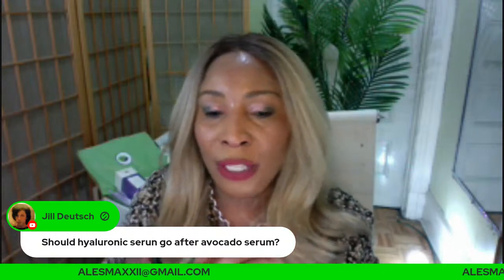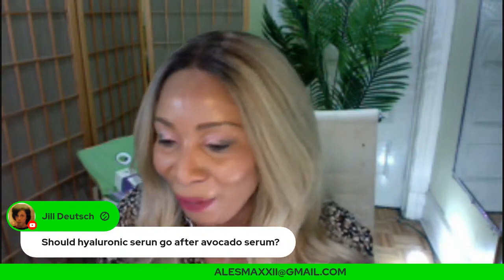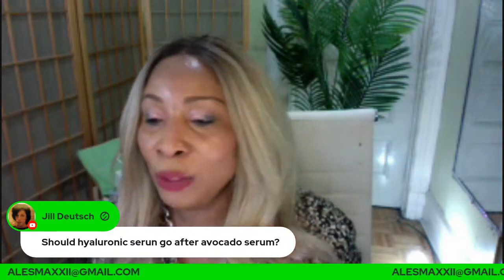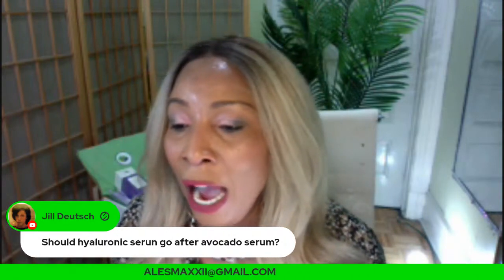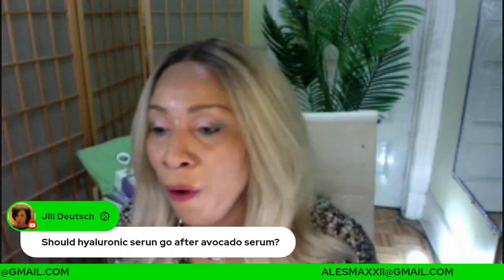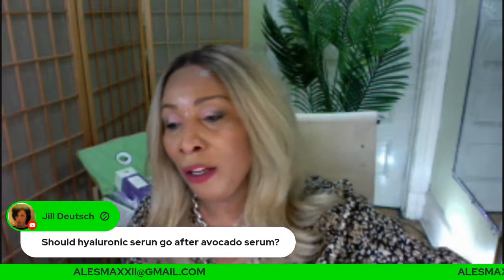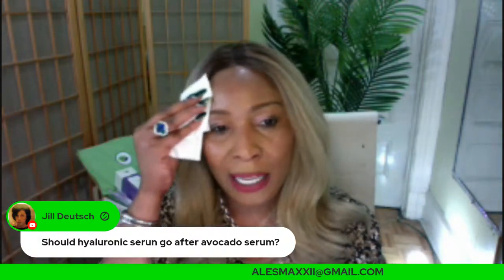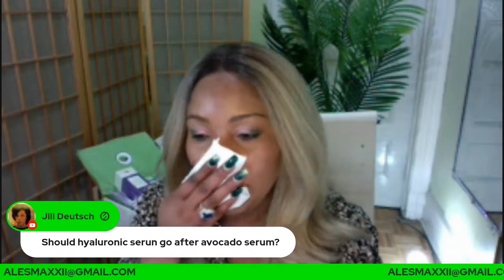If you choose the hyaluronic acid serum, you can use it just by itself. We're talking about retinol — when to use it and how to use retinol for best results on the skin. Give us a thumbs up, show some love to the channel. Let's get this to 100 likes today. Just click under the video you're watching and you'll see the thumbs up.